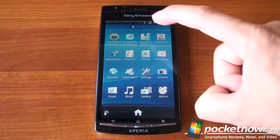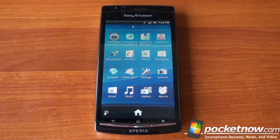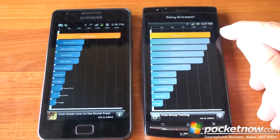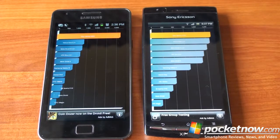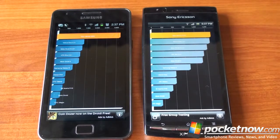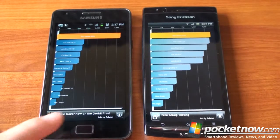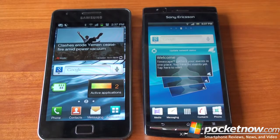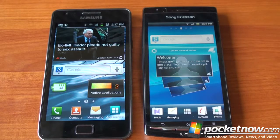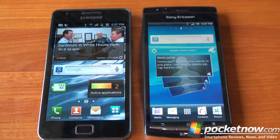Now for Quadrant Standard benchmark results. The Sony Ericsson Xperia Arc scores 1,375, which is very strong for a single-core device. The Samsung Galaxy S2 scores 3,200 — as expected, any dual-core Android phone will produce off-the-charts benchmarks. We won't run further benchmarks since a dual-core phone will always beat a single-core. Among single-core phones though, the Arc is one of the fastest, and it's $100 or more cheaper than the Galaxy S2, making it a potentially great value.